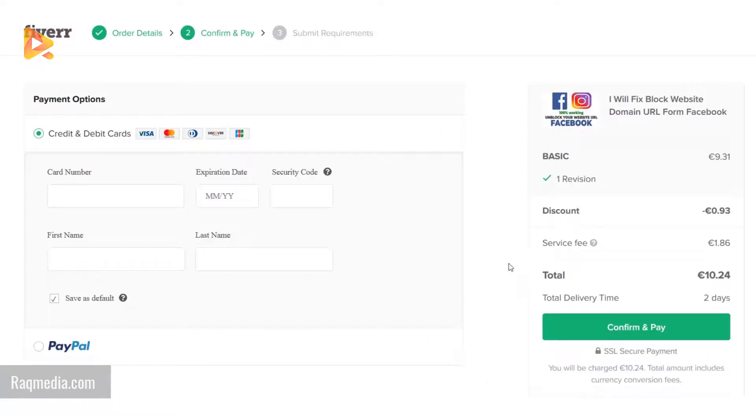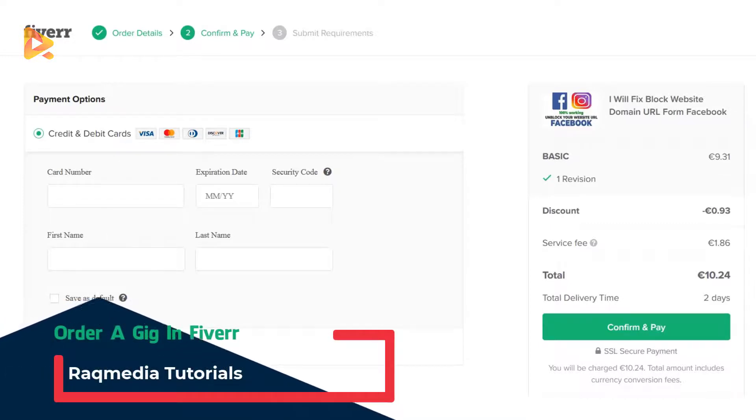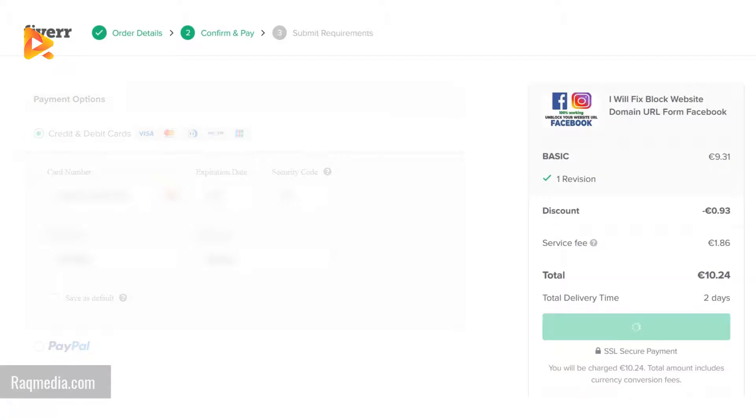Fill in the card information and check save as default if you don't want this card to be your default payment method. When you finish, hit confirm and pay, then wait until the operation finishes.